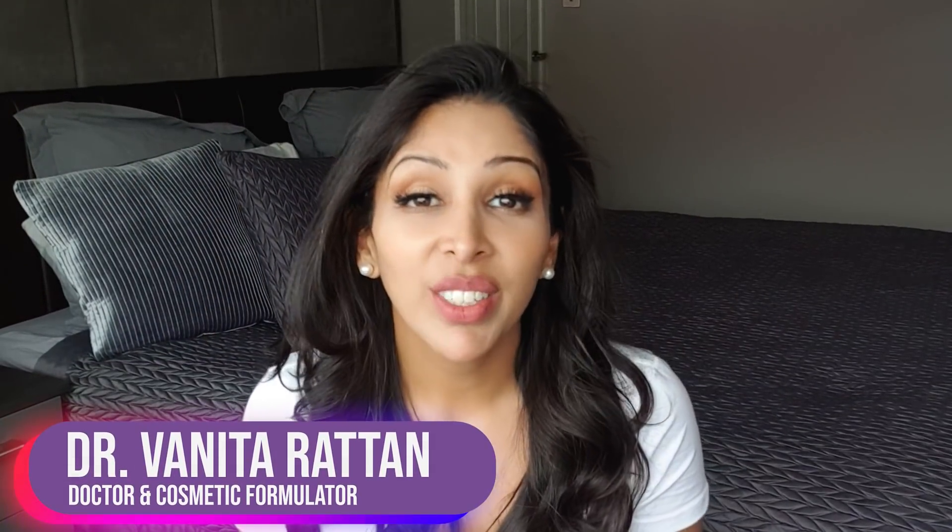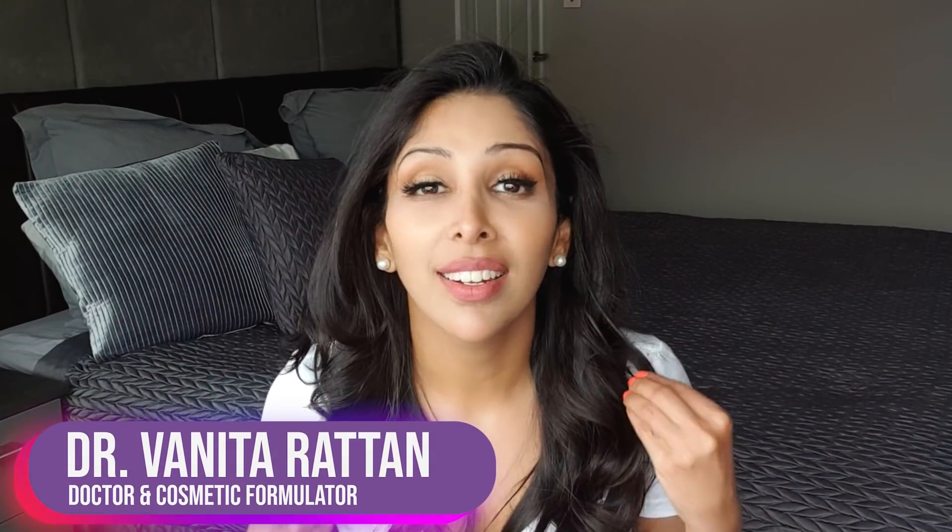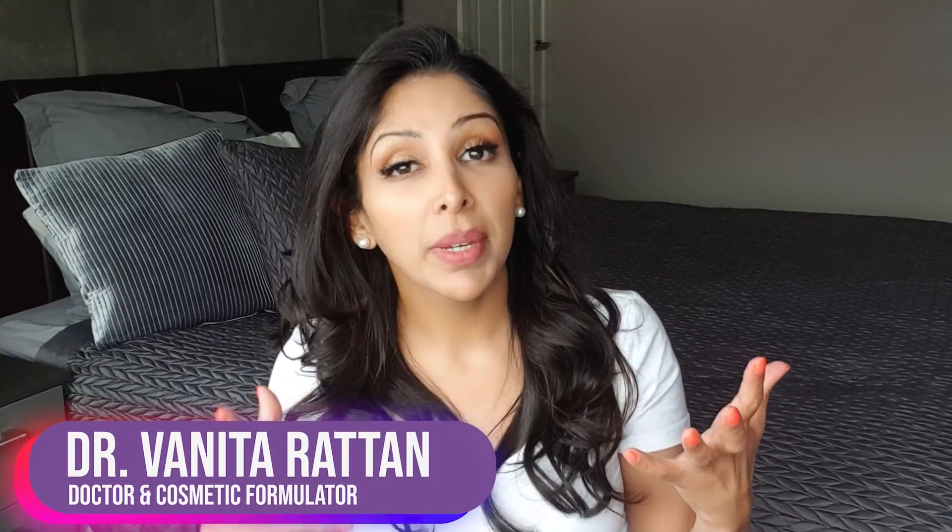Hello, I'm Dr. Benita Rattan and this channel is dedicated to skincare for skin of colour. I'm a doctor but also a cosmetic formulator specifically for skin of colour. Today's video is going to tackle why we get dark marks on our cheeks, why they join together and spread across the face, why it happens more in skin of colour, how we treat it, the step-by-step routine, and the classic mistakes that worsen the condition.